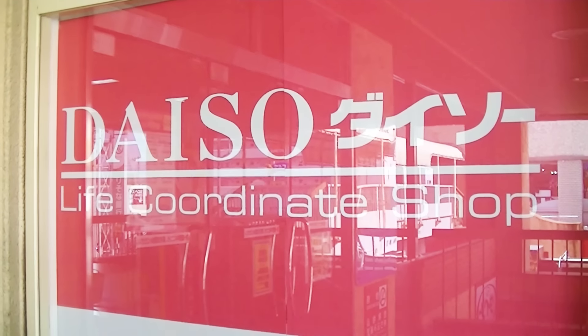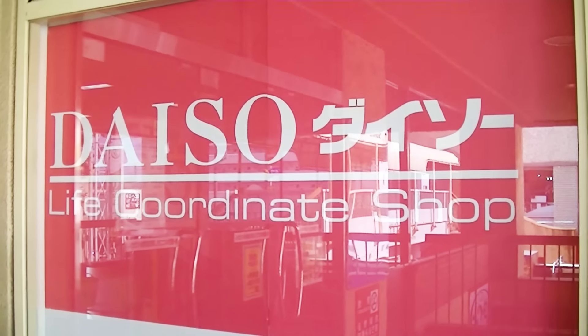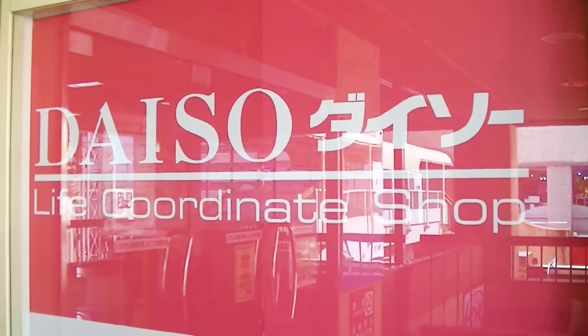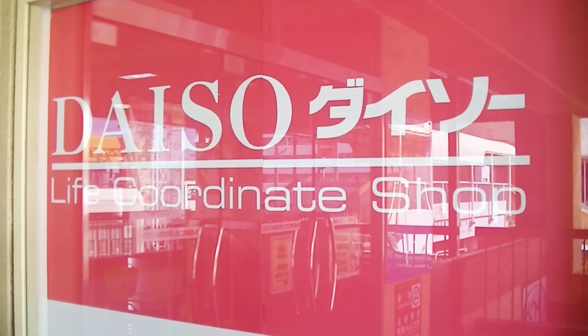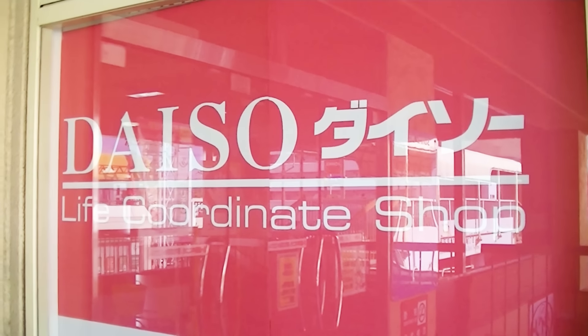The Daiso Japan is a 100 yen shop and 100 yen is roughly a dollar. I looked it up today and the yen rate is about 123 yen to the dollar. So that's 1,230 yen for $10. That's what we're gonna spend in the Daiso.